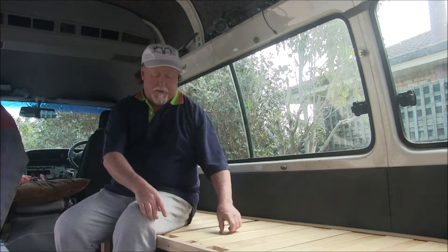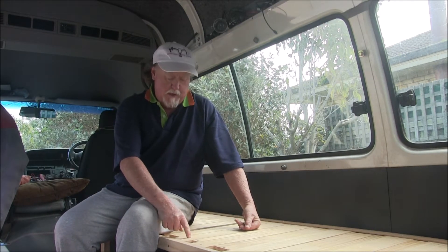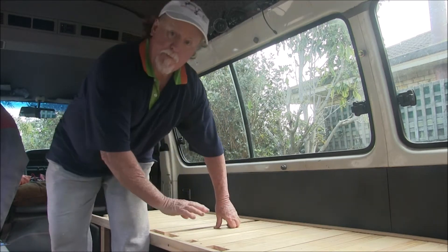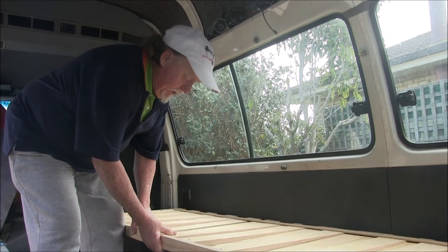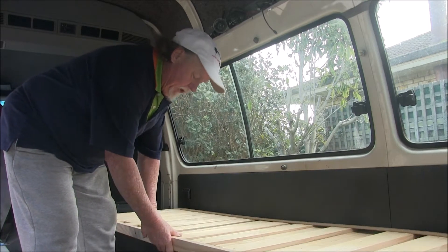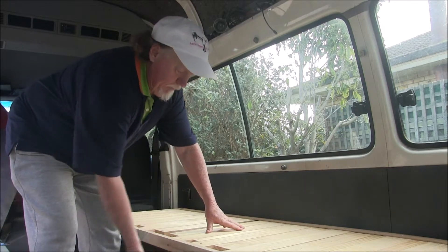So what I'm thinking is I'm going to put a dowel into one of these and a hole into the stopper on the bottom, so that when we want to slide the bed out we physically have to lift it and slide it past that stopper. Then when we push it back, we have to lift it and slot it in to the stopper, and that will stop it falling out.